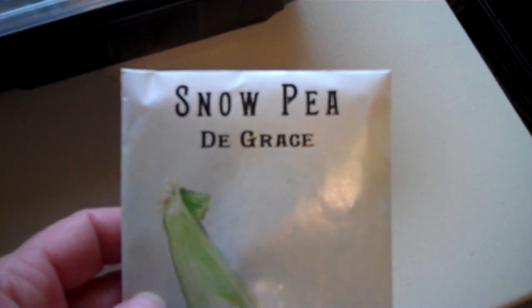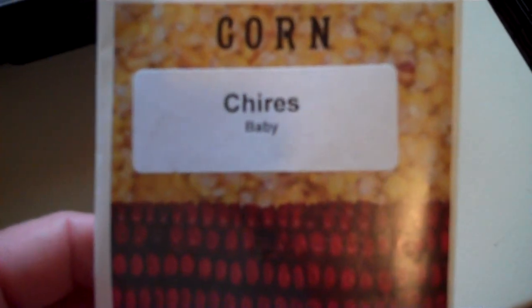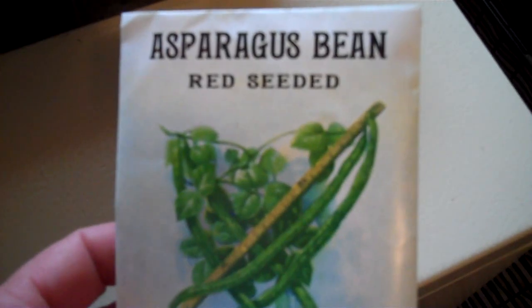Let's see what we got. We got some Cherokee Purple Tomatoes, some White Hailstone Radishes, Degree Snow Peas, some Burday Basil, New Zealand Spinach, some Chives, Rocky Top Lettuce Mix, there's Baby Corn — these are like the little ones you find in the Oriental Foods, the little tiny ears of corn that are just babies. Red Seeded Asparagus Beans.